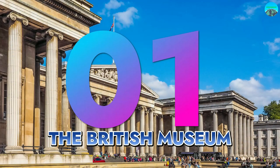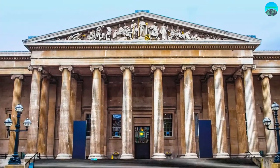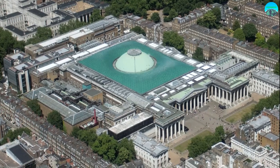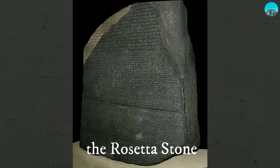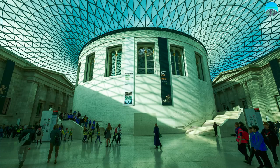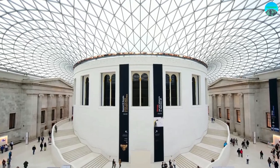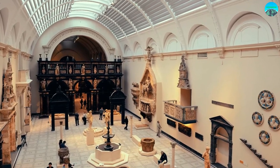Number 1: The British Museum. Step into a world of wonder and discovery at the British Museum, one of the most significant cultural institutions in the world. Spanning over 2 million years of human history, the British Museum's vast collection includes treasures from all over the world, such as the Rosetta Stone, the Parthenon sculptures, and the famous Egyptian mummies. As you scroll through the galleries, you'll be transported through time and space, encountering the rich cultural heritage of civilizations from every corner of the globe. The Great Court, with its stunning glass roof and majestic proportions, is the heart of the museum — a space that brings together art, culture, and community.